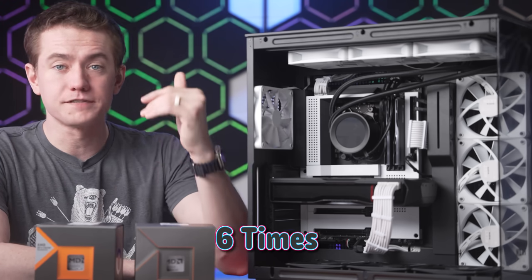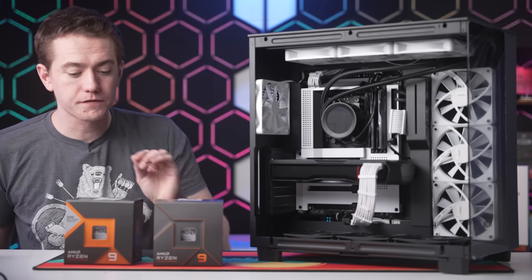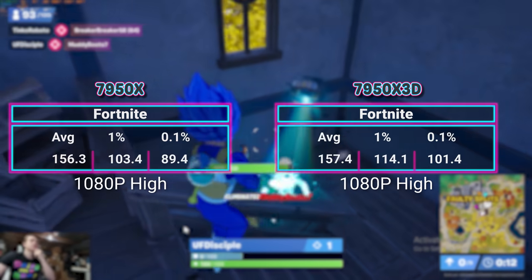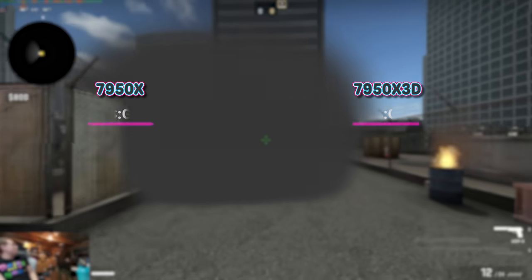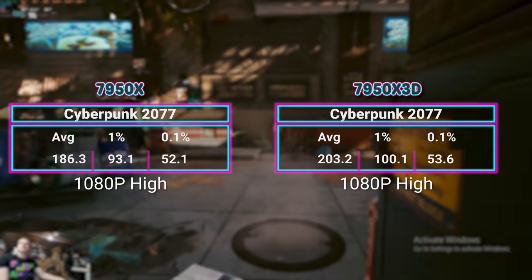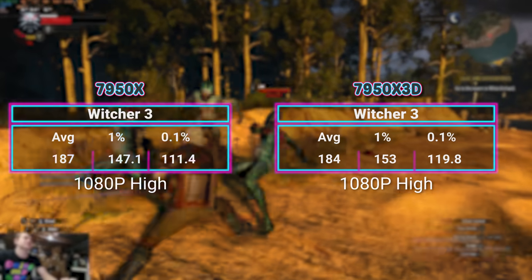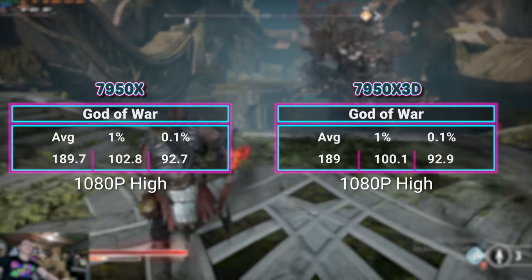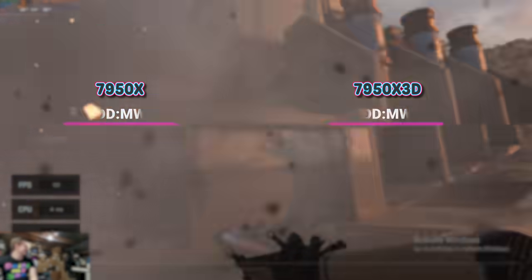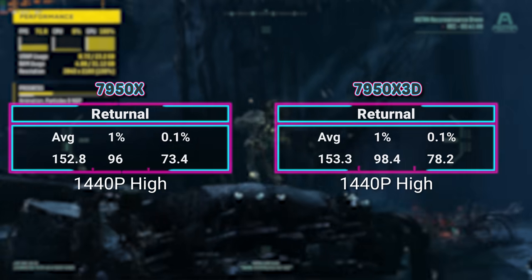I benchmarked this system six times each at each resolution for each chip — 1080p, 1440p, and 4K for both the X3D and the 7950X. At 1080p, it's all over the place. The CPUs are either directly matched, or in a game like CSGO the 7950X wins by 9%, or in Cyberpunk the 7950X3D wins by 9%. But for the most part they were dead even. Typically the lower the resolution, the more CPU bottlenecked you are — so getting a faster CPU should help. I was really worried I was screwing this up if my X3D chip wasn't going faster at 1080p.